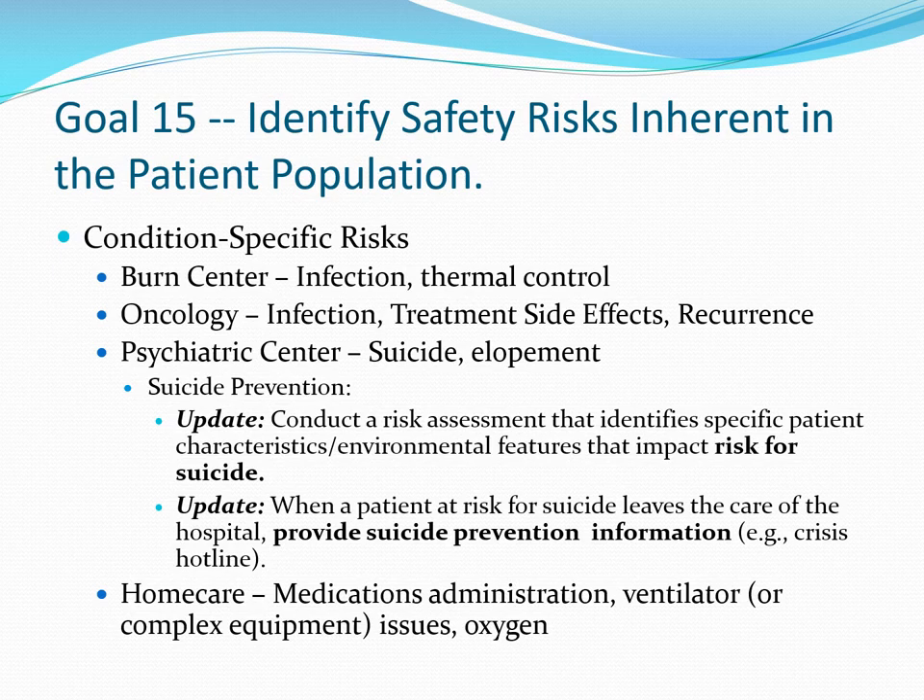When a patient at risk for suicide leaves an acute care setting, they should be provided with suicide prevention information and it is strongly encouraged that follow-up occur to ensure they have sought assistance. In home care, risks may relate to medication administration, ventilator use, oxygen use, or other similar equipment, and a plan should be in place to minimize associated risks.